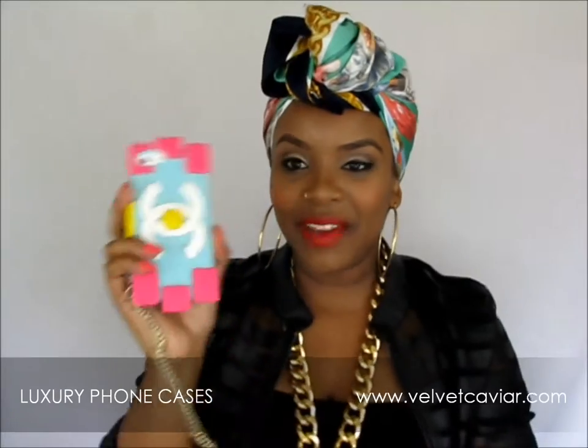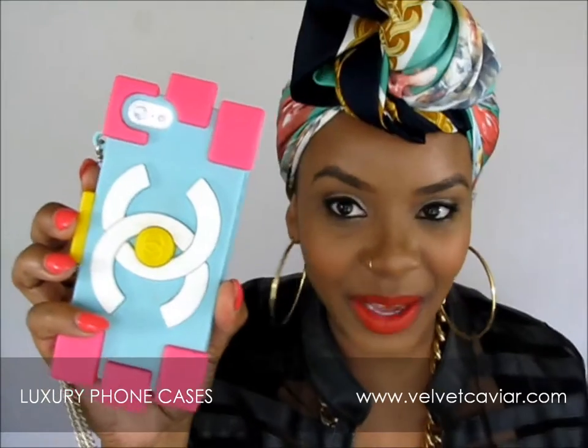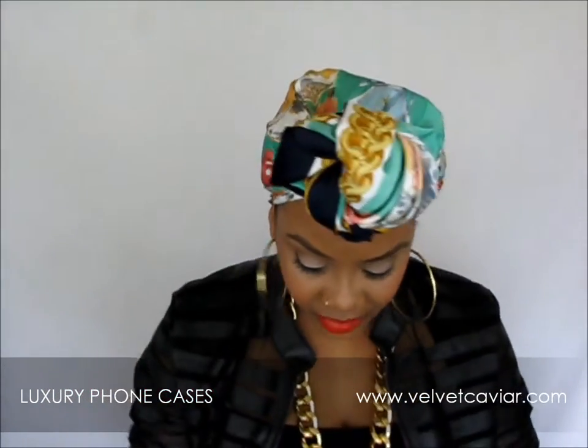This is my favorite case right now, and these cases are perfect for selfies if you take selfies in a mirror — it's perfect for that. I love it for selfies. This phone case was actually the first one that I purchased from Velvet Caviar.